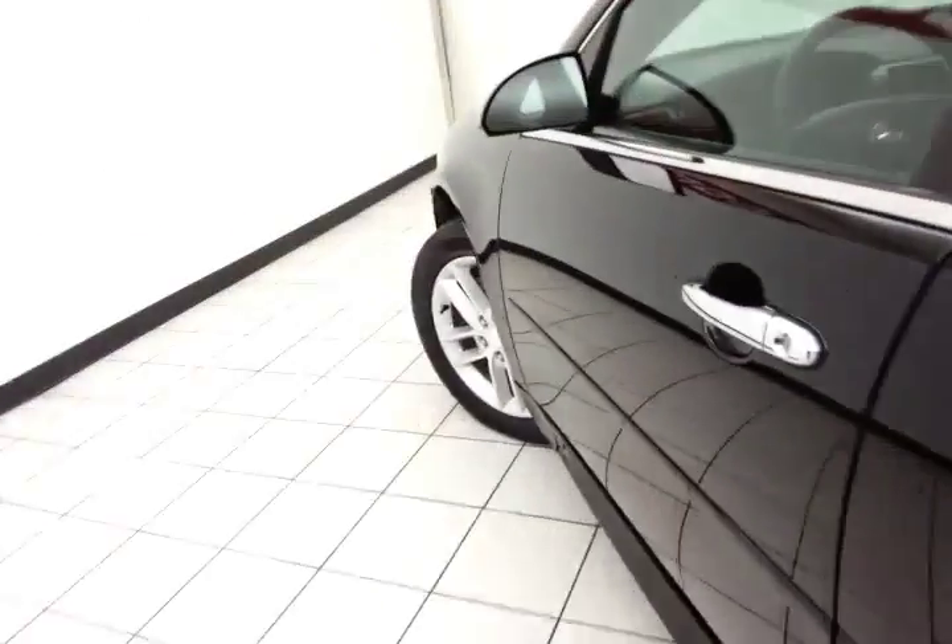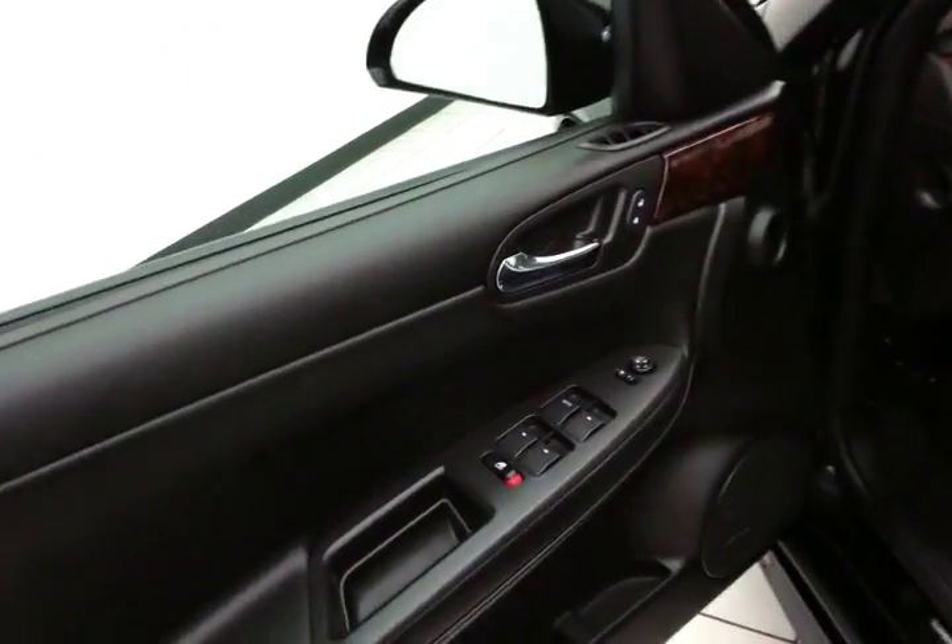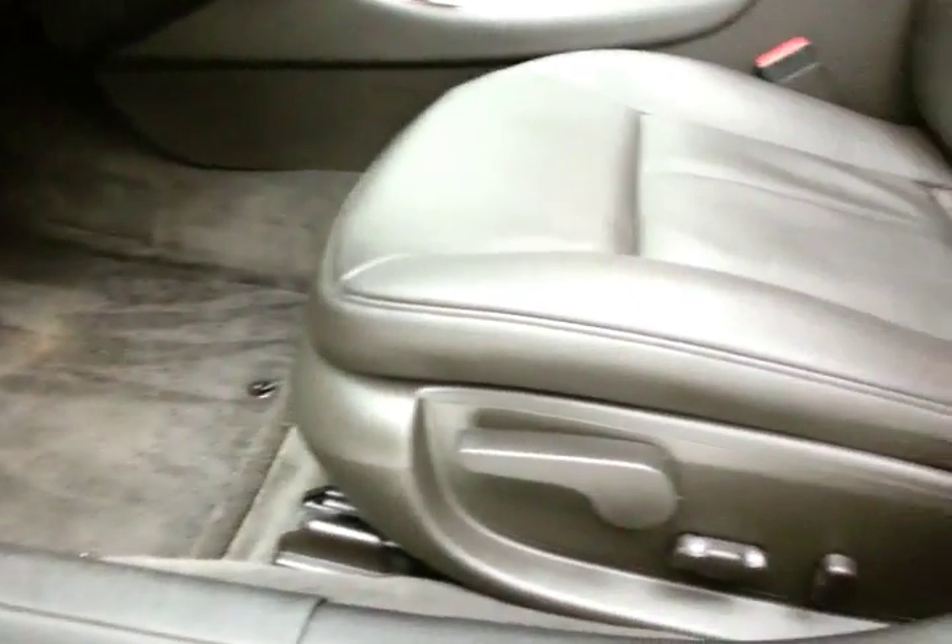This LTZ has keyless entry with remote start, power windows, locks, and mirrors, a Bose sound system, power seats, and a power sunroof overhead.